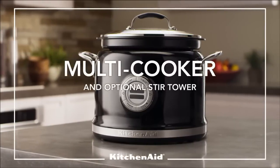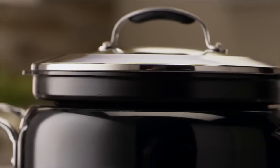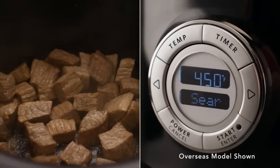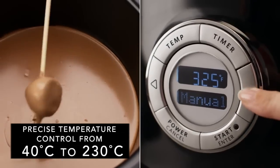The new KitchenAid multi-cooker delivers amazing versatility and consistent culinary results. Over 10 cooking methods, including 6 step-by-step modes, simplify cooking using precise and consistent even heat technology.